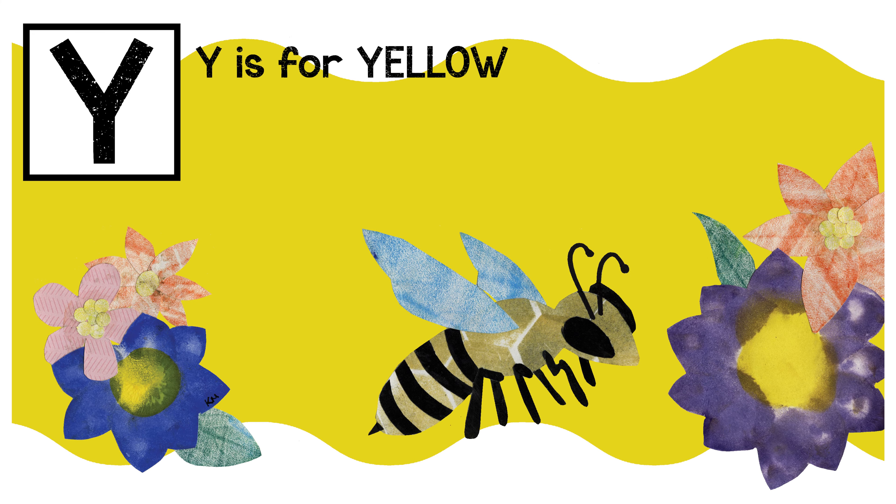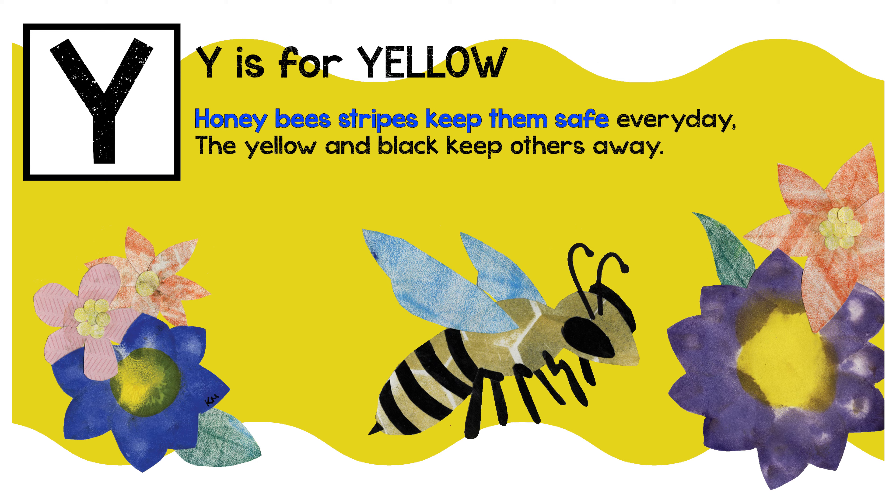Y is for yellow. Honeybees' stripes keep them safe every day. The yellow and black keep others away.